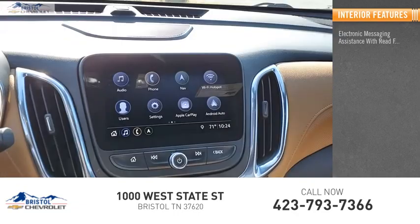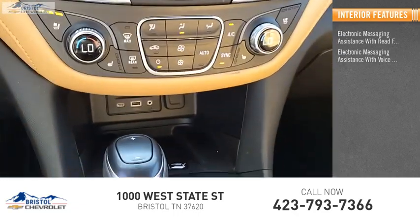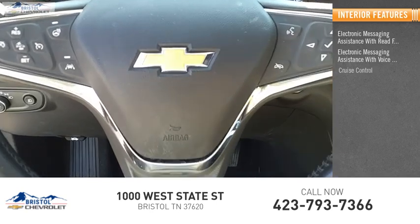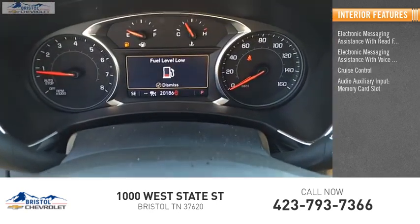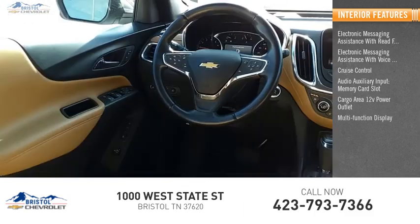Inside you'll find electronic messaging assistance with read function, electronic messaging assistance with voice recognition, cruise control, audio auxiliary input, memory card slot, cargo area 12 volt power outlet, and multi-function display.